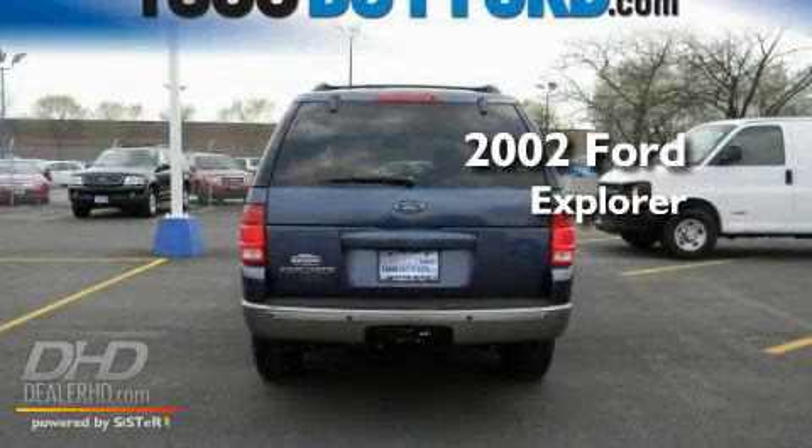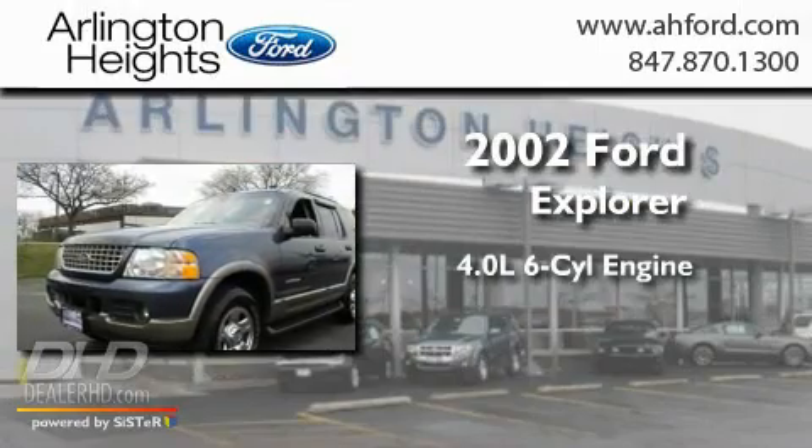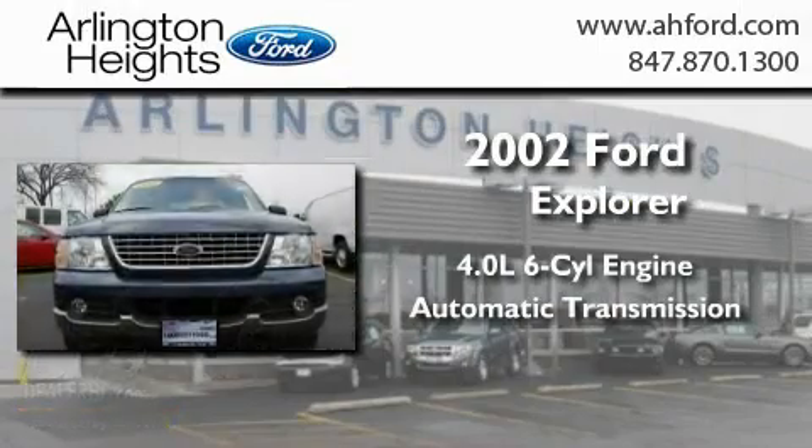This is a 2002 Ford Explorer. It has a 4.0-liter six-cylinder engine, an automatic transmission, and four-wheel drive.